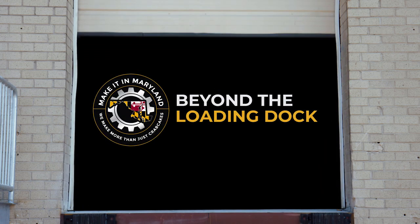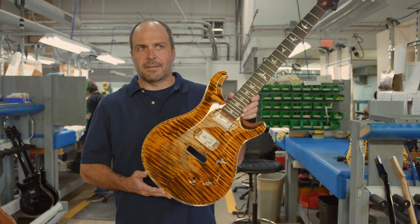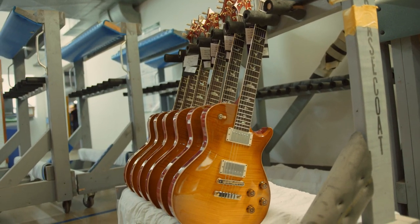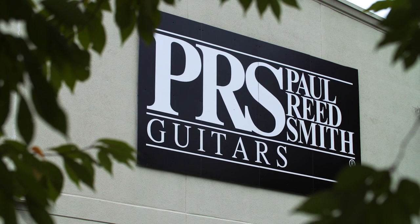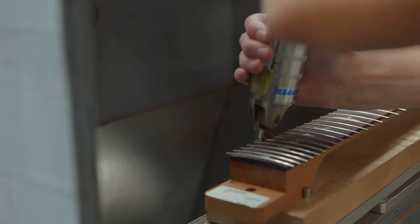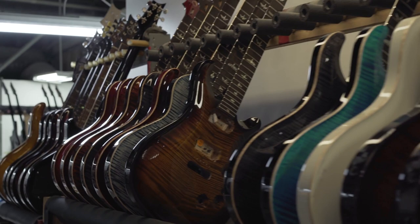In this episode of Maryland MEP's Make It in Maryland's Beyond the Loading Dock, Jamie Mann, president of PRS Guitars, will give us an inside look into how Paul Reed Smith Guitars manufactures beautiful, sweet-sounding guitars right here in Maryland. Founded in an Annapolis attic in 1985 by the legendary Paul Reed Smith, whose love of working with his hands and passion for music provided the spark that would drive Paul to create one of the most prolific guitar manufacturers in the world.